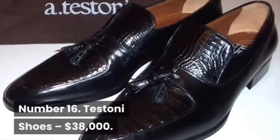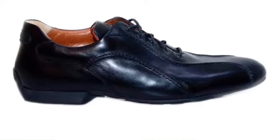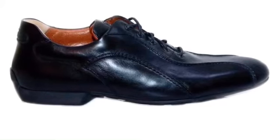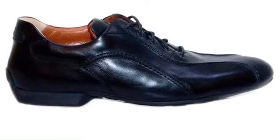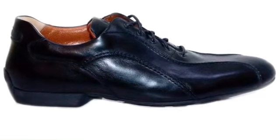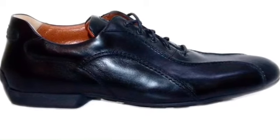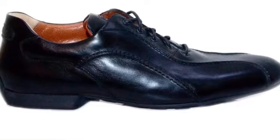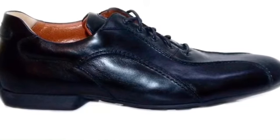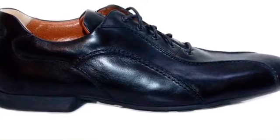Number 16: Testoni Shoes, $38,000. Next up are another pair of Testoni shoes from the Fine Shoemaker Emporium. List describes Testoni shoes as faultlessly crafted. This particular pair are crafted from the finest exotic alligator leather and finished off with a gold and diamond buckle. These are incredibly lightweight shoes which will beautifully protect your feet from the elements, whether you are dealing with hot, cold, or humid weather conditions.